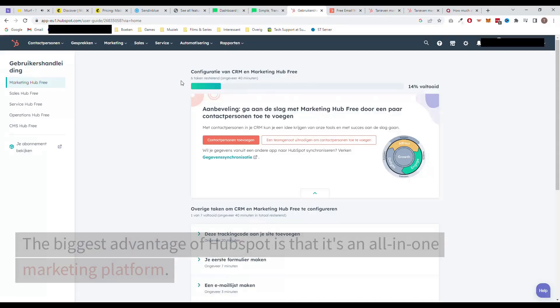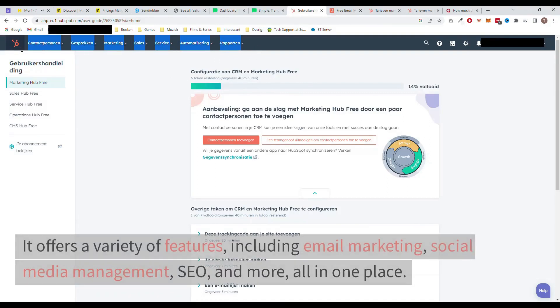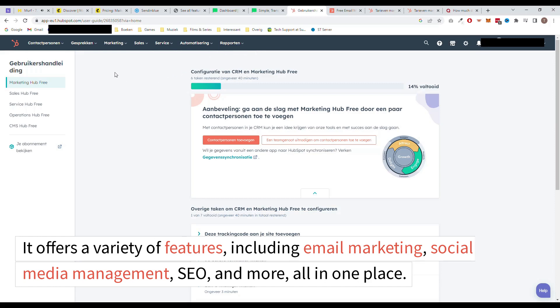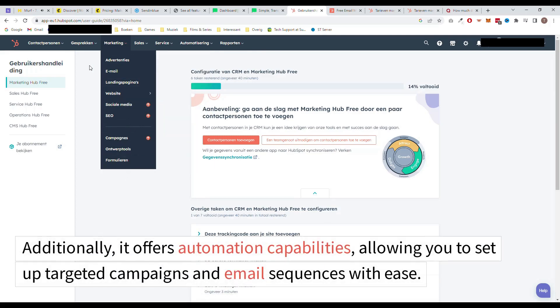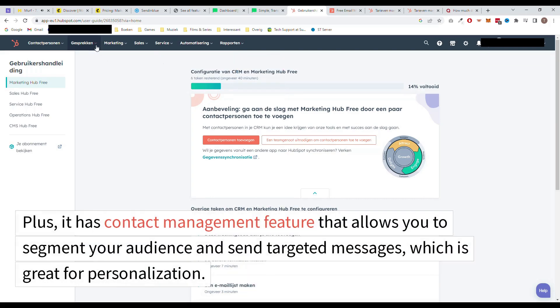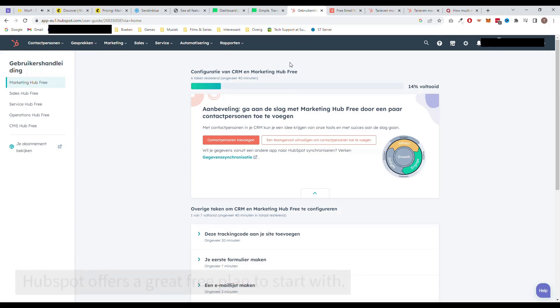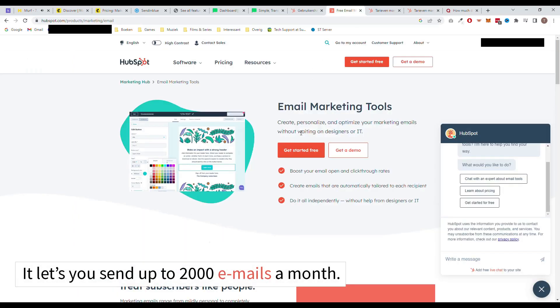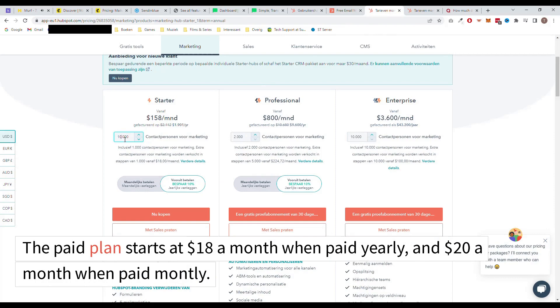Next on the list is HubSpot. The biggest advantage of HubSpot is that it's an all-in-one marketing platform. It offers a variety of features including email marketing, social media management, SEO, and more all in one place. Additionally, it offers automation capabilities allowing you to set up targeted campaigns and email sequences with ease. Plus, it has a contact management feature that allows you to segment your audience and send targeted messages, which is great for personalization. HubSpot offers a great free plan to start with — it lets you send up to 2,000 emails a month. The paid plan starts at $18 a month when paid yearly and $20 a month when paid monthly.